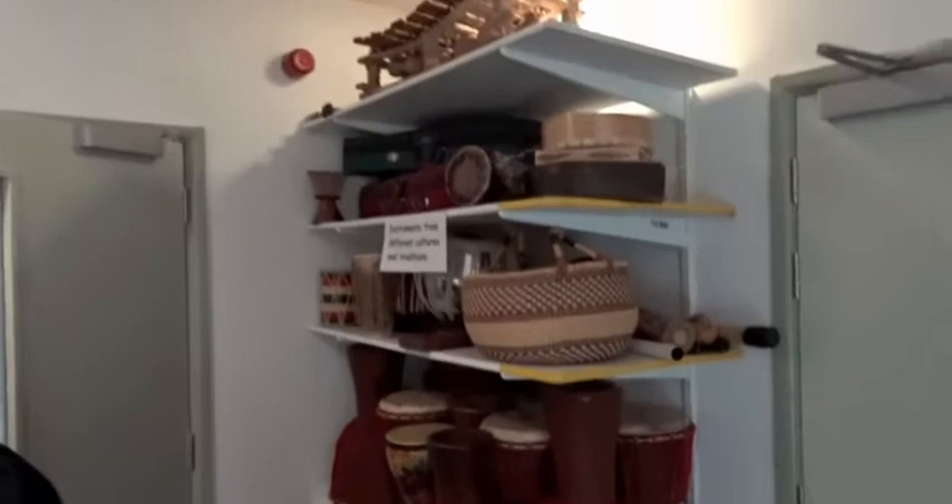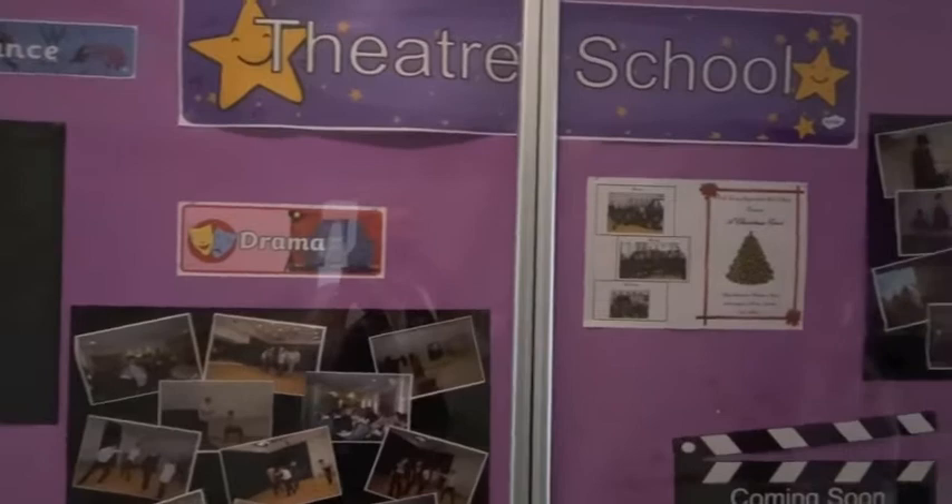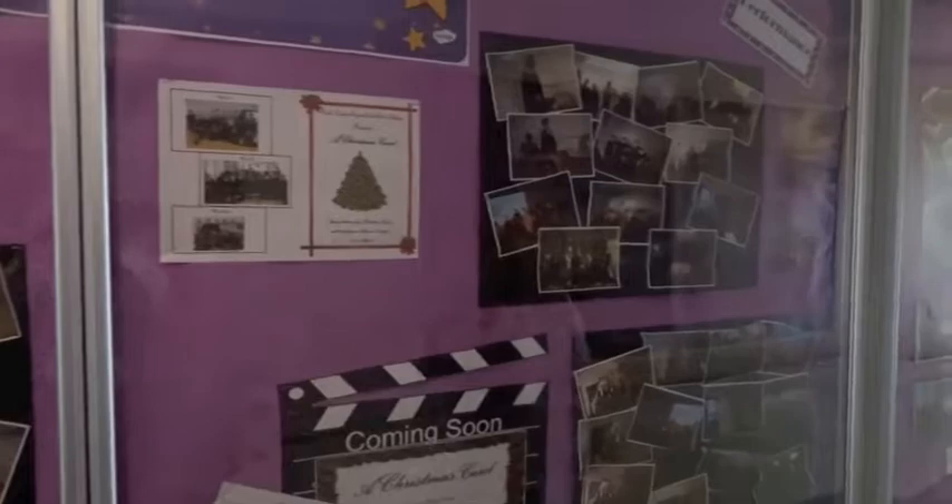Going down the corridor, in our displays here are all of the wonderful productions that we do in school. So if you like singing, dancing, or drama, you'll really love it here at Oak Lodge — there are lots of other things that you can get involved in as well. And here is our drama studio where you'll do your drama lessons.